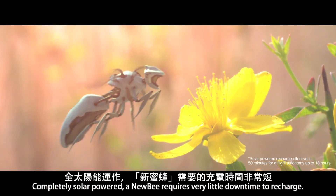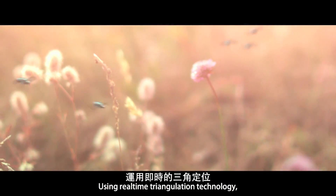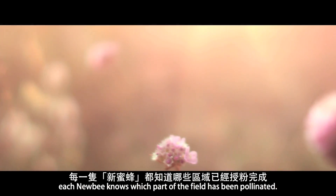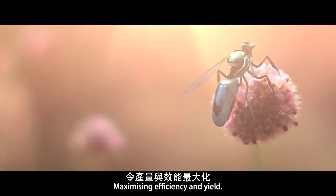Completely solar powered, a new bee requires very little downtime to recharge. Using real-time triangulation technology, each new bee knows which part of the field has been pollinated, maximizing efficiency and yield.